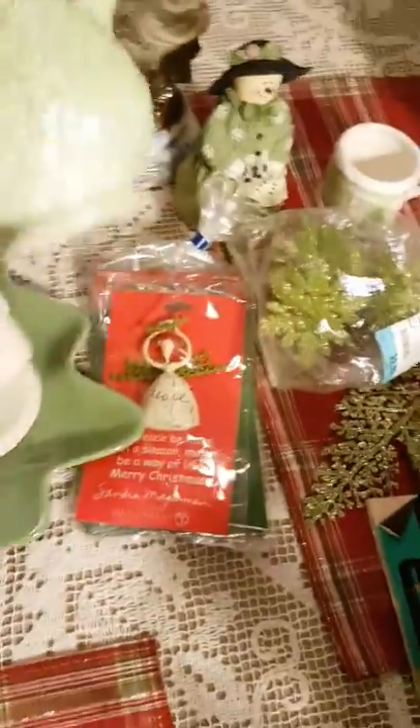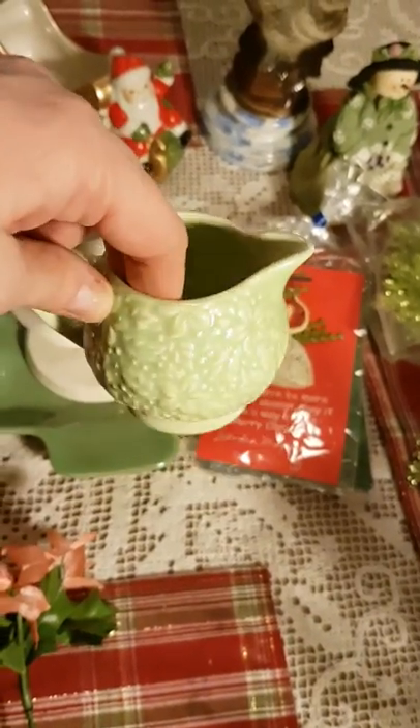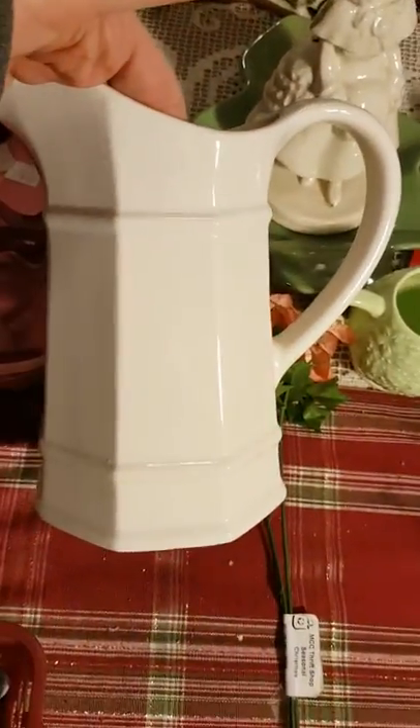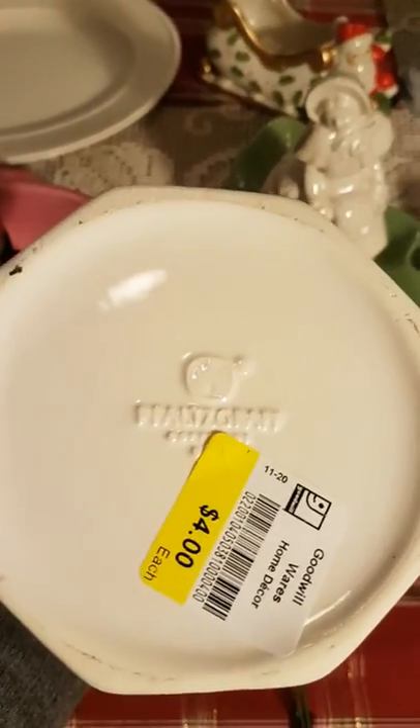There's also this green tray and this little green dish — kind of a pitcher shape — and it looks like those are snowflakes on it.